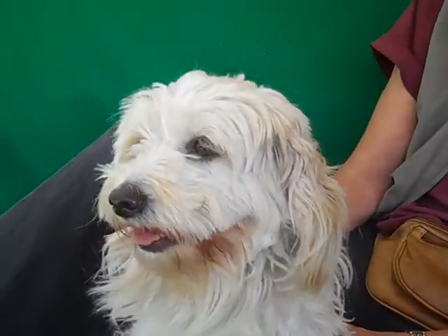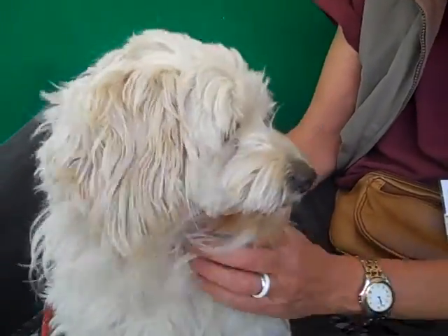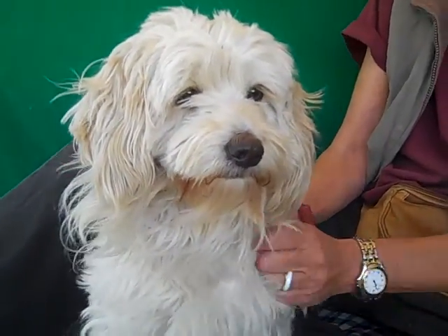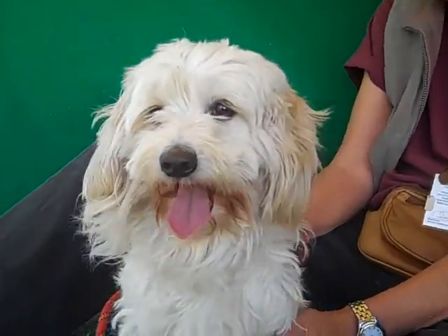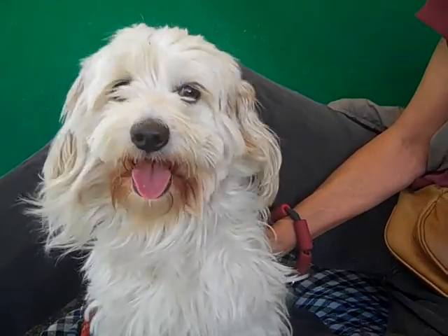Let me look at those eyes — sweet eyes. She's got really cool fur; it's kind of a hypoallergenic fur. So if you are a person who has allergies, she might be a great dog for you as well.